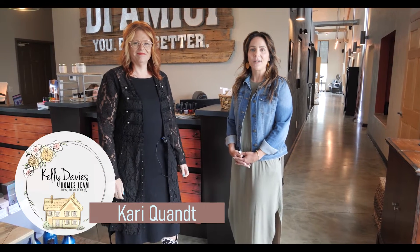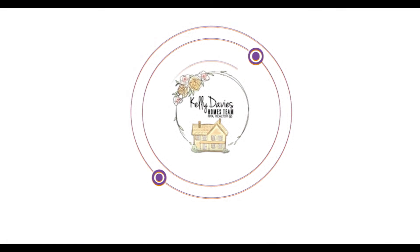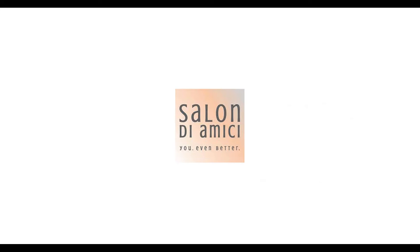Hi everyone. This is Carrie from Kelly Davies Homes Team, Landro Fox Cities Realty. We are in the Know 920 right now with Becky from Salon D'Amici. Hi, Becky.